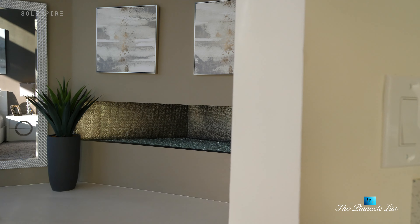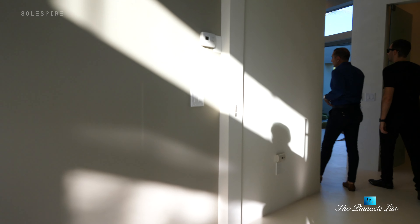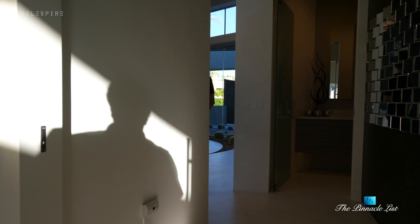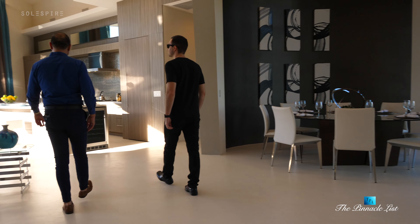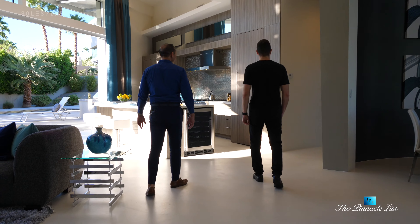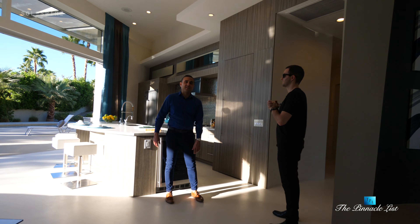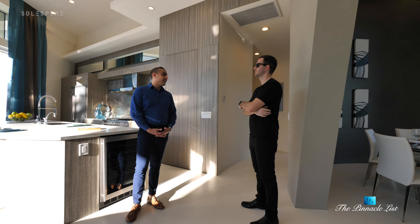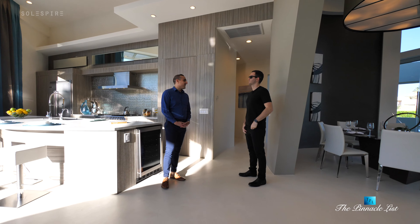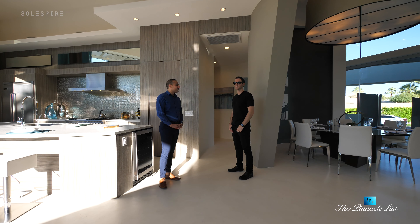We've covered the master ensuite wing of the property. Back in this great room area, on this side you have three bedrooms, a laundry room, the entrance to the garage area, and the family room. Let's take a look.